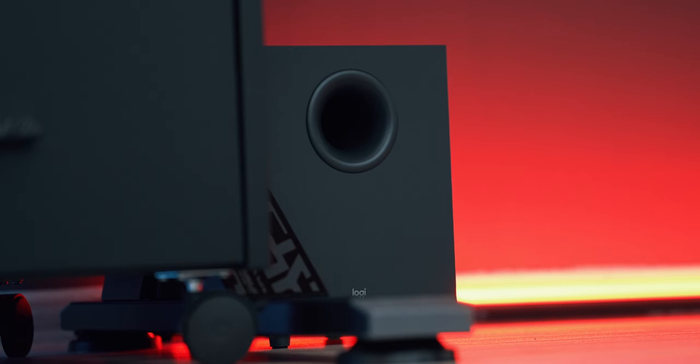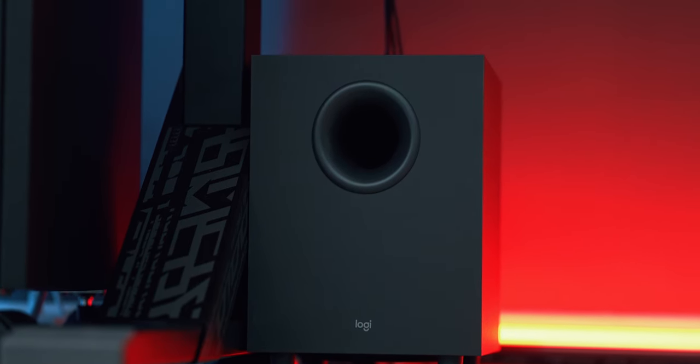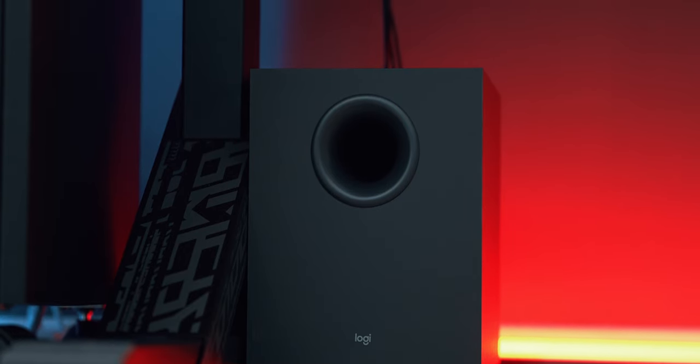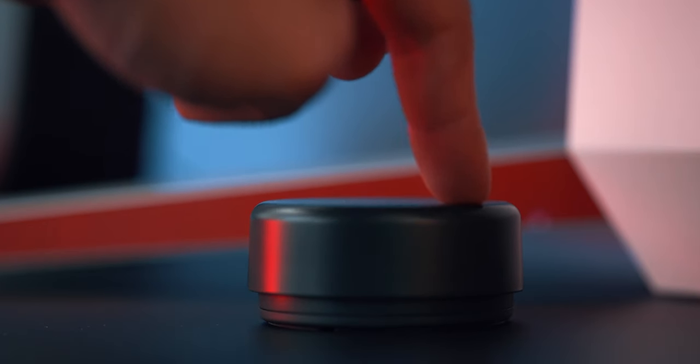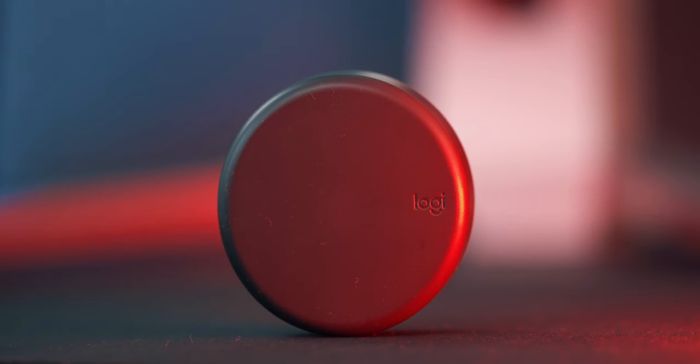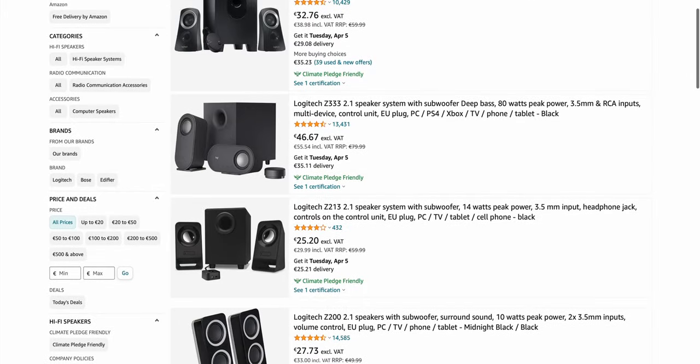I find the bass a bit too much at very high volumes, which for gaming is very cool. The Z407 also supports Bluetooth, so besides being connected to the PC, I can also use them to play music around the studio. There's also a rotating control knob in the package that sits flush on the desk, ready to ramp up the 80 watts of power packed in the speakers. Overall I'm happy I picked them up, and I understand why they are some of the top-selling Logitech speakers on Amazon.